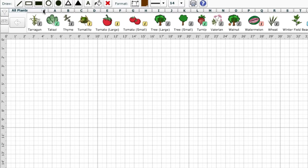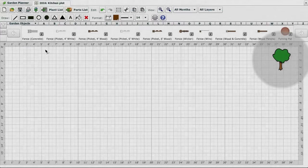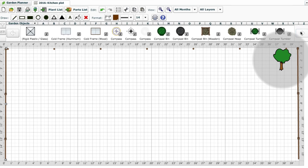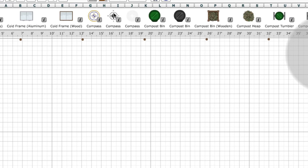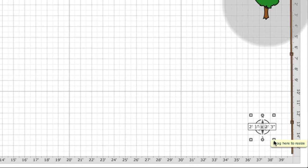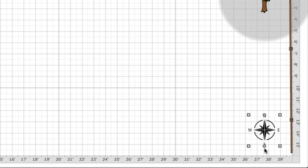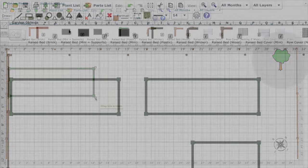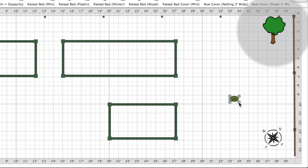For fences, you'll need to switch to the garden object selection and drag them out. You can mark curved boundaries by dragging the middle handle like this. By adding a compass to your plan, you can consider where shadows from fixed objects such as fences fall. Click to select a compass rose, move it onto the plan and click to place. Its size can be adjusted using the corner handles, and use the rotation handles to align the compass to north.